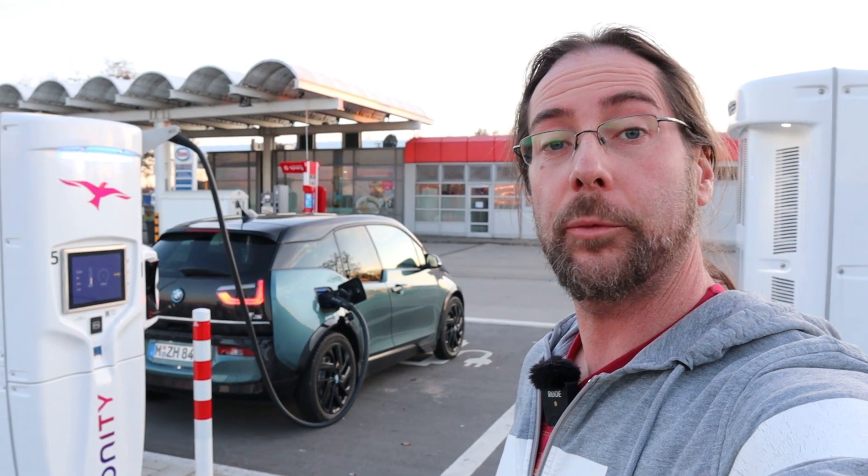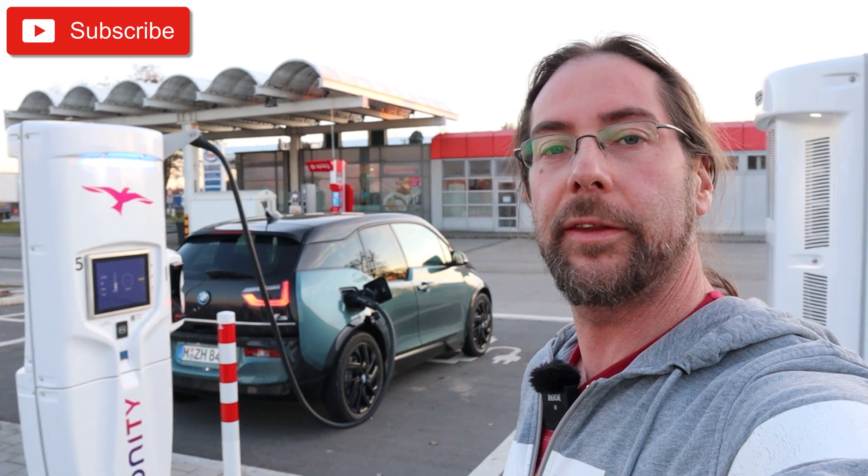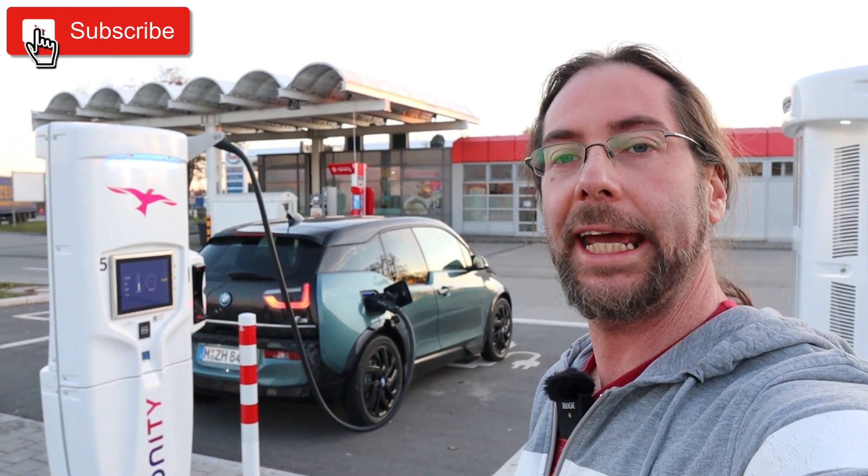Hello everyone and thanks for hanging out with me. Today, Rakobi test with the BMW i3S.